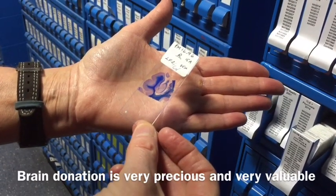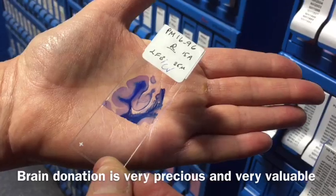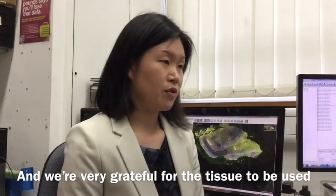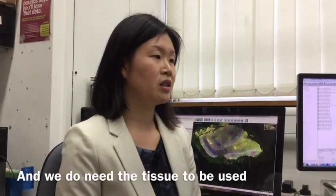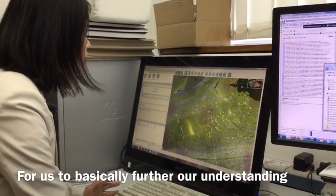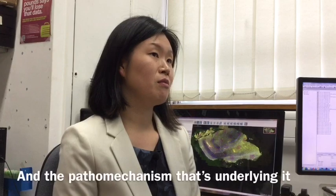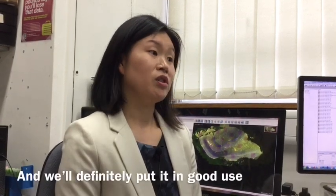Brain donation is very precious and variable, especially for research, and we are very grateful for the tissue. We do need the tissue to be used because further research is essential to advance our understanding of the development of epilepsy and the pathomechanisms underlying it, and we will definitely put it to good use.